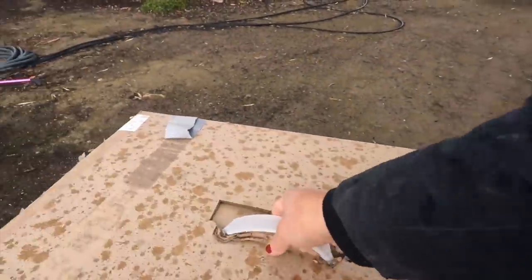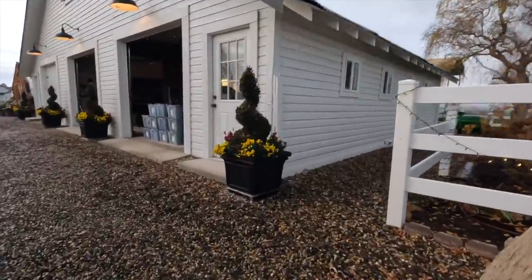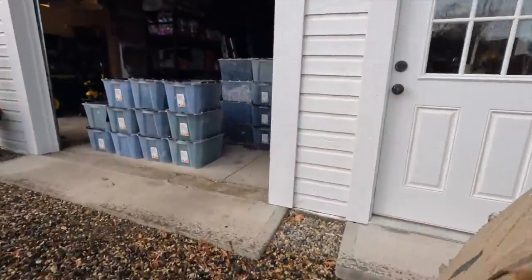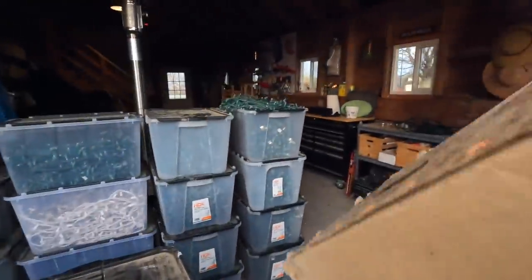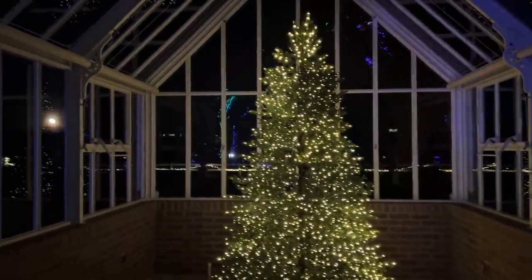I'm going to make a mad dash to the barn with this box in the rain — hopefully it doesn't get too wet. Then I'm going to go in and make dinner. I didn't realize what time it was and we'll pick up these projects tomorrow. Standing inside the Hartley, this is what the tree looks like. Isn't that gorgeous?